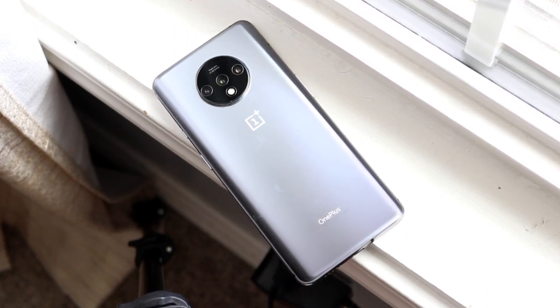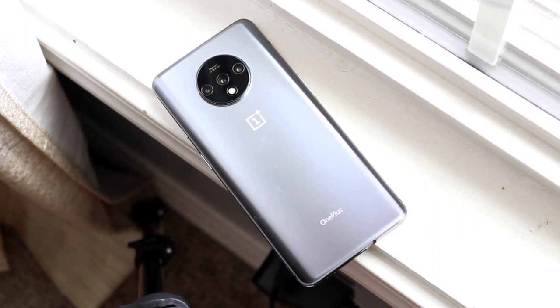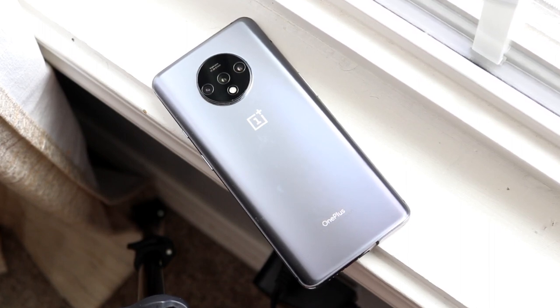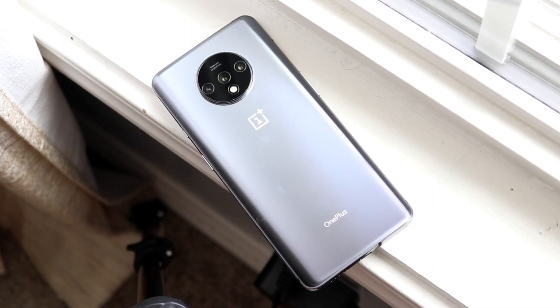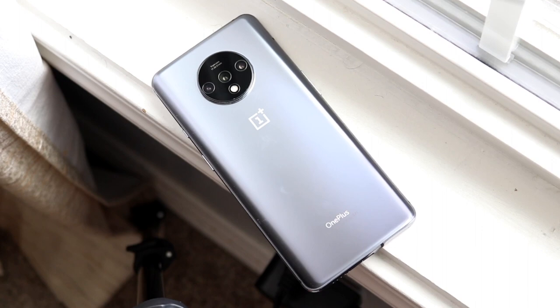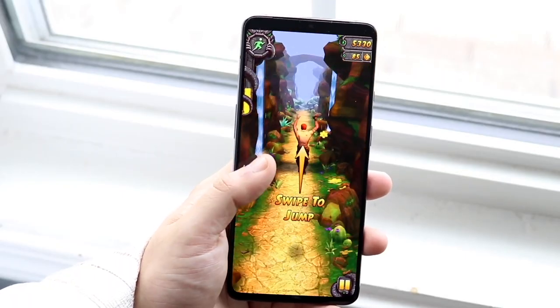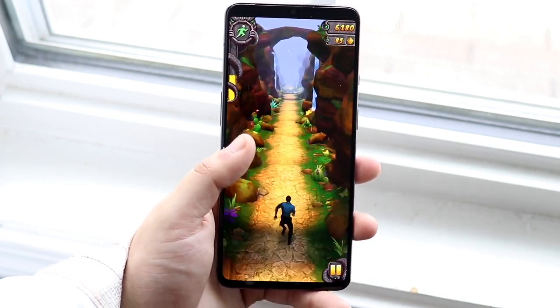Beyond that you also have great performance for the most part, the 90Hz display, and great battery life — so there's still a lot of things going for this device. I would think maybe the Galaxy S10 would be the main contender in this price point — that device is beautiful and probably better in some areas than the OnePlus 7T — but the choice is yours. I think the OnePlus 7T is a great device to pick up in 2021. If you want to pick up this device or any other phones I recommend this year, links will be down in the description.